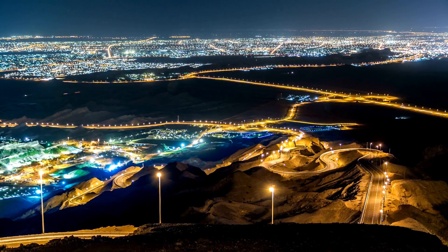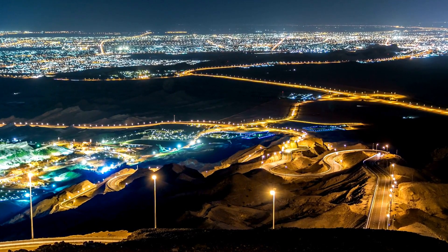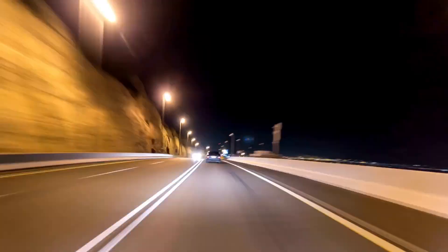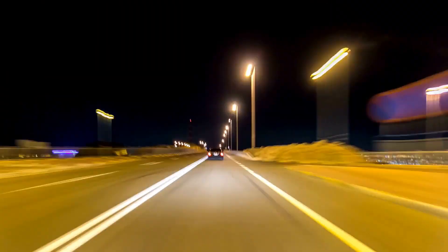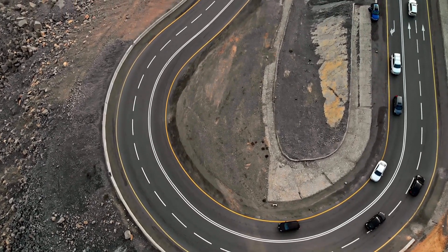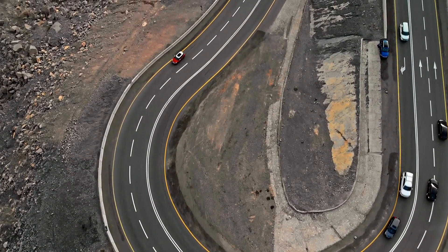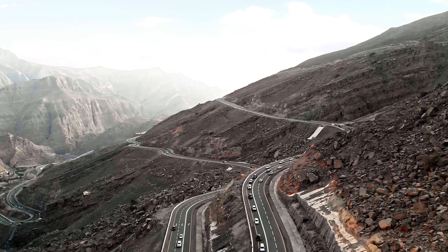The Jebel Hafeet mountain road, despite its 60 corners and three lanes — two climbing and one descending — remains an adrenaline-pumping adventure. The smooth surfaces and 60 race track-worthy corners make this road, which snakes around the Hafeet mountain and is carved into the desert, well worth the trip up and back.